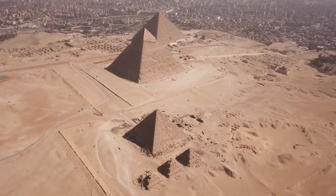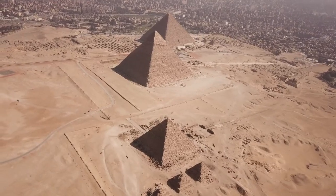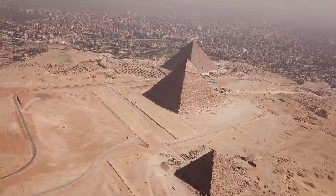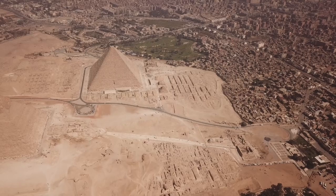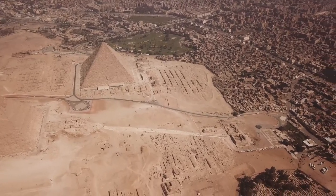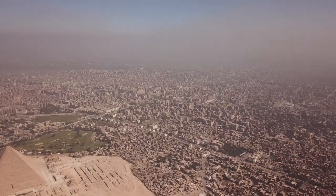Number 29: Siege Engines. Egyptians used a variety of siege engines, such as battering rams and siege towers, to breach enemy fortifications. Number 30: Naval Blockades. Egyptians would sometimes impose naval blockades on enemy ports to cut off their trade and supply lines, weakening their ability to resist.